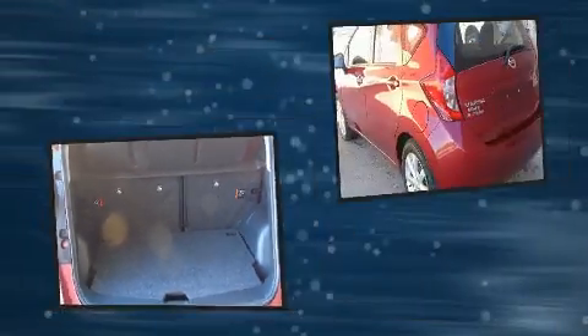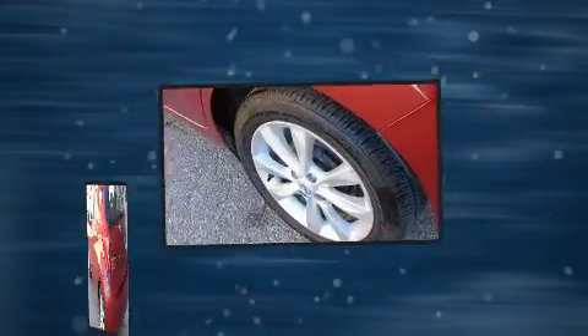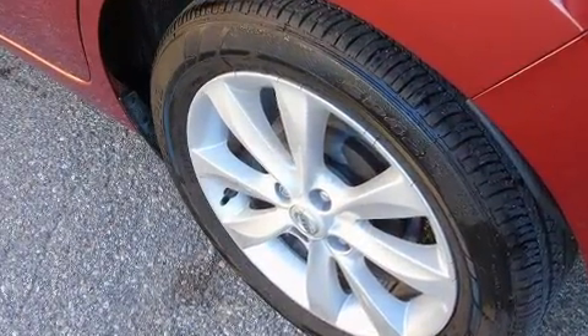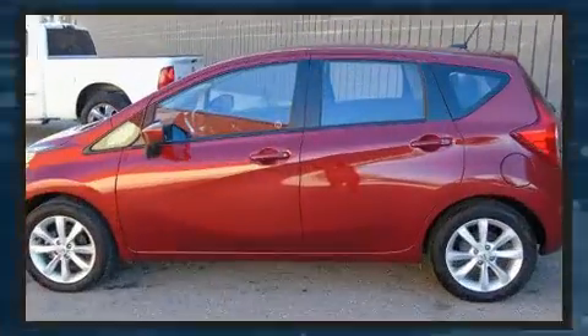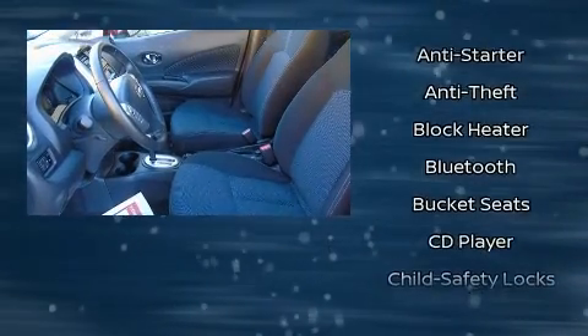Storage solutions are integrated throughout the interior, demonstrating thoughtful attention to detail. Enjoy your favorite music via the stereo system, which includes a CD player with AM-FM radio, steering wheel mounted audio controls, and four well-positioned speakers.